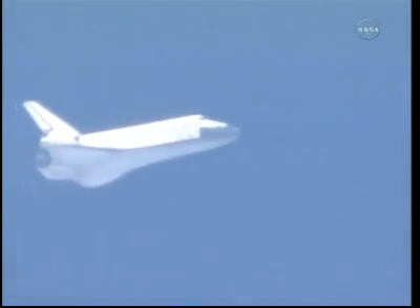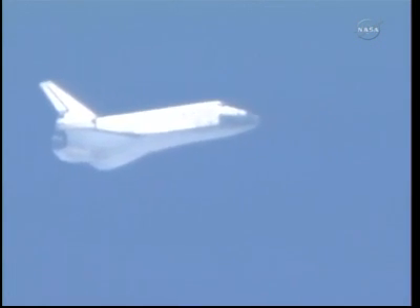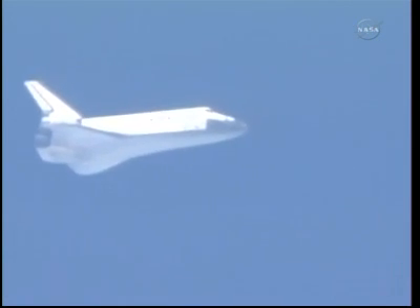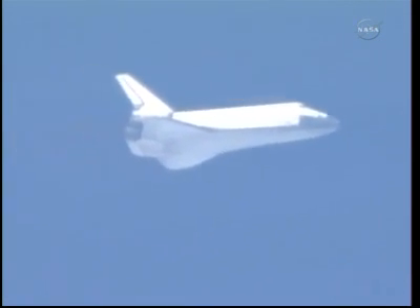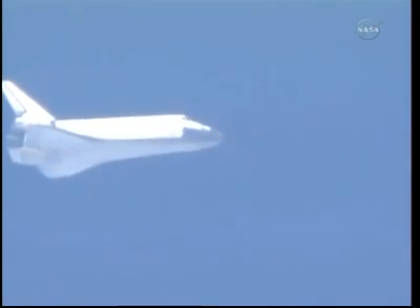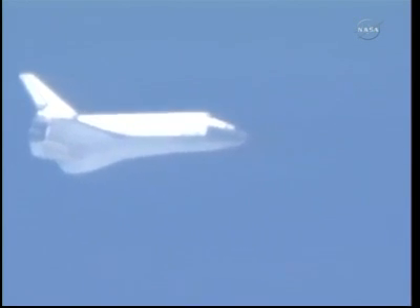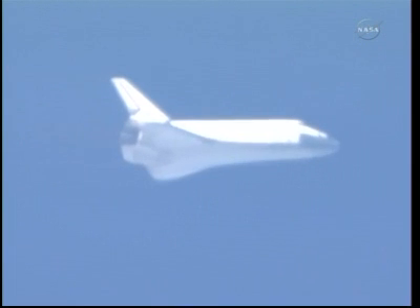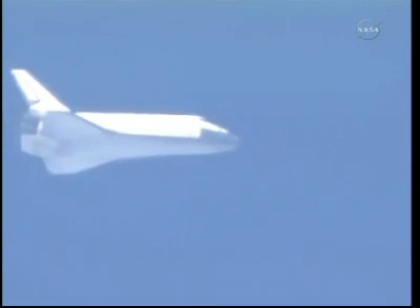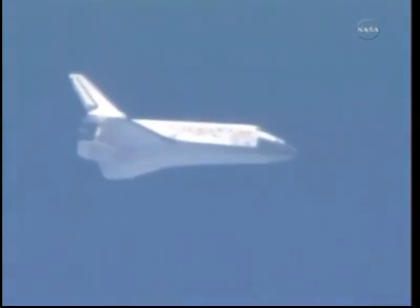Discovery, you are on energy approaching the HAC. Latest winds now 17 peak, 25 out of 150, so it's straight down the runway. We ran the energy numbers with the higher peak wind that we gave you earlier, which was the 18 peak, 28, still getting you 2,200 feet down. So we'll call it 2,100 at 1-95. Okay, copy that. And if I didn't mention it, it's still nominal shoot. Copy.